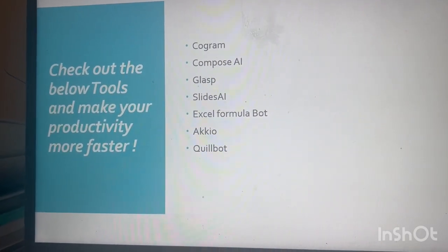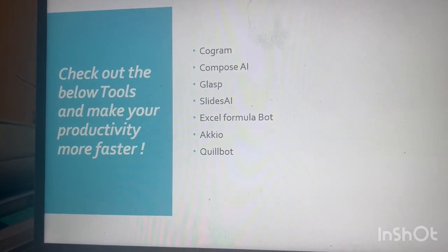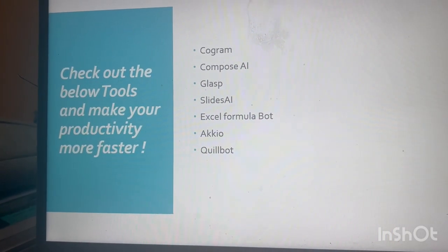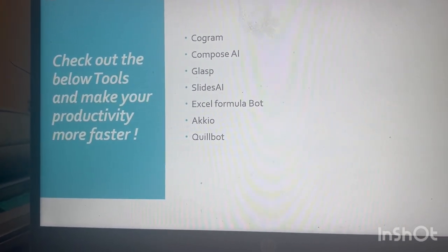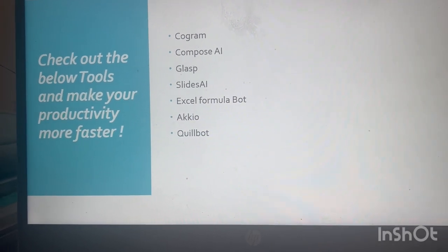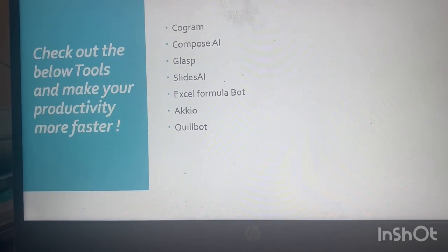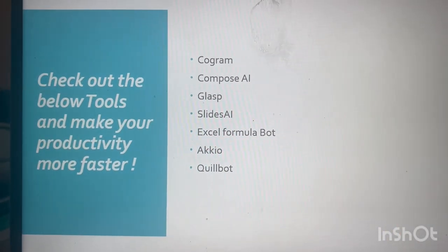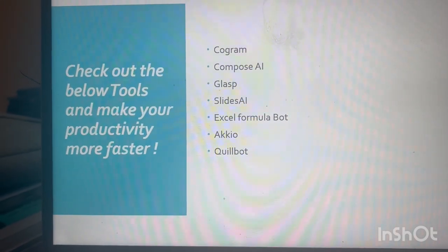AIQ is a data insights tool — it converts your data into AI insights in a few minutes with no coding required. Whatever data you give it, it will provide business insights. It's a no-code API kind of thing. Last is Quill, which checks grammar and spelling mistakes. These are all amazing tools you can use in your day-to-day life to increase your productivity.